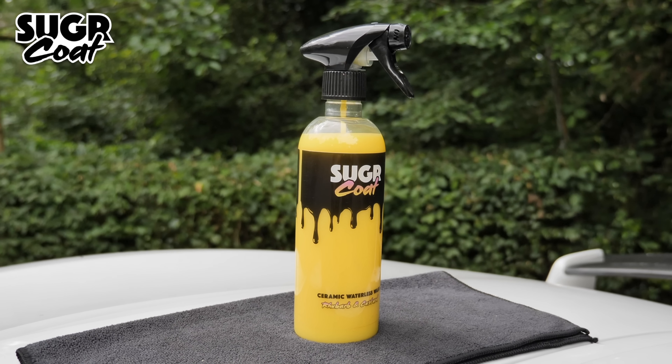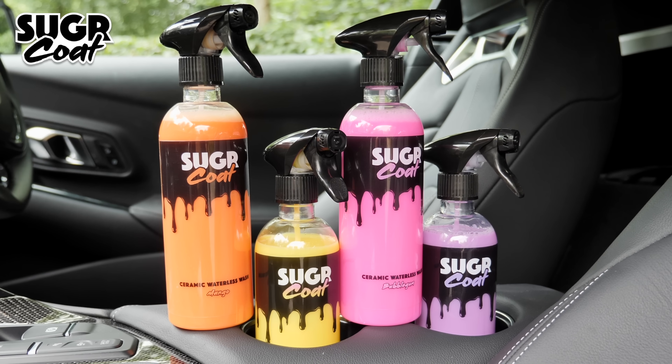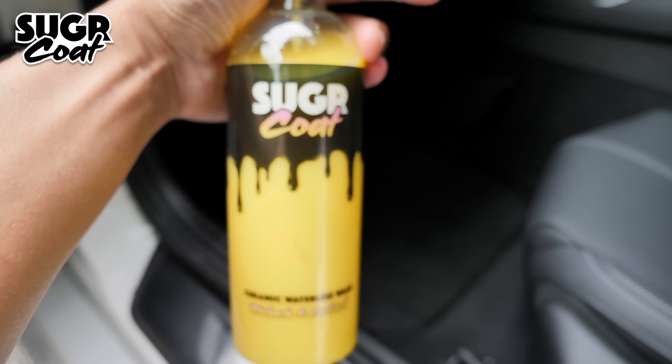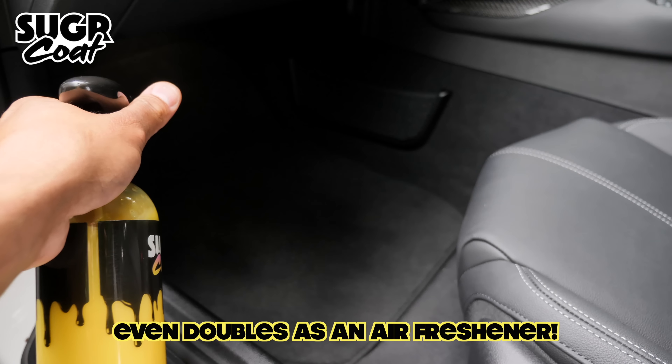Sugarcoat comes in four amazing flavors: bubblegum, rhubarb and custard, parma violet, and mango. They've all been designed so that with correct use they leave a hydrophobic ceramic coating protecting your paint for up to three months. On top of that, Sugarcoat is pH neutral, meaning it can be used safely on your seats and all interior surfaces, which will also leave a hydrophobic protection layer.